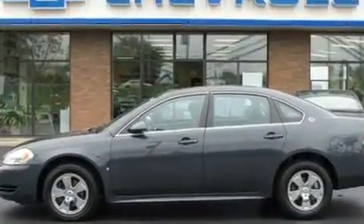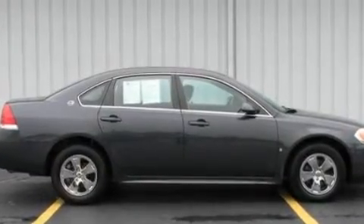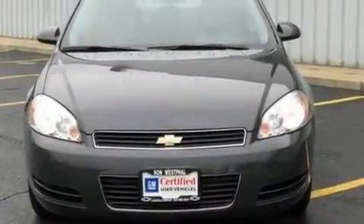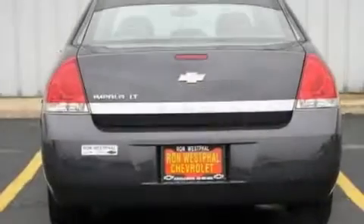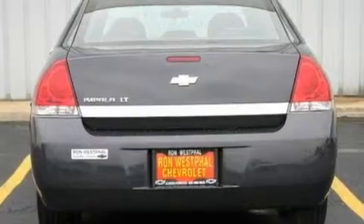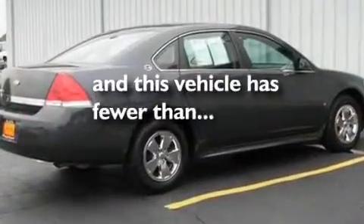Its top features include cruise control, full-power accessories, a keyless entry system, alloy wheels, an illuminated passenger side vanity mirror, a low-tire pressure indicator, a traction control system, halogen headlights, and an anti-lock braking system. This vehicle has fewer than 39,000 miles on the odometer.